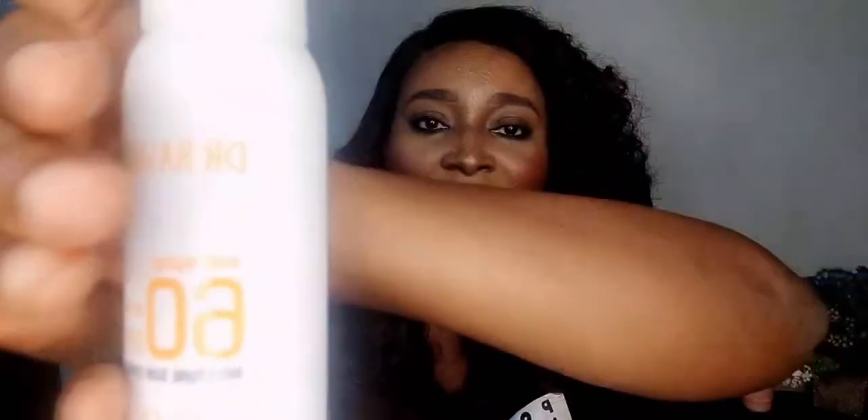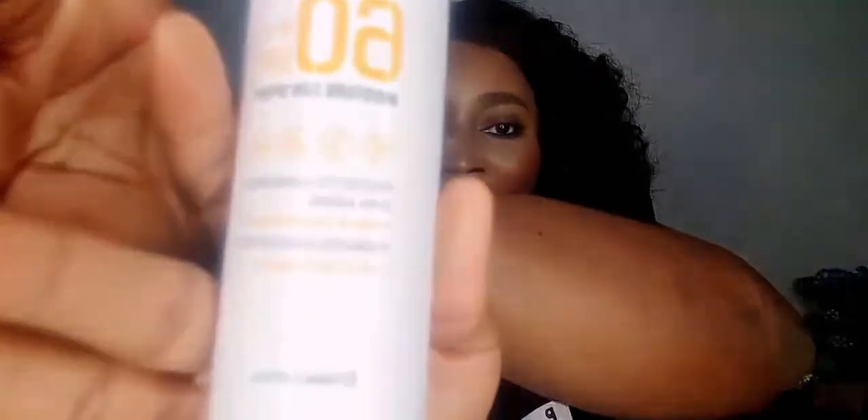According to what is written here, this is supposed to be lightweight — it absorbs instantly and leaves the skin feeling silky and smooth. Now let me open it. This is how it looks, guys. I like the packaging; the packaging is nice. It's 150 ml — it's big enough. And it's water and sweat resistant, which is actually good, especially for us down here in Africa, in Nigeria, where it's always very hot.